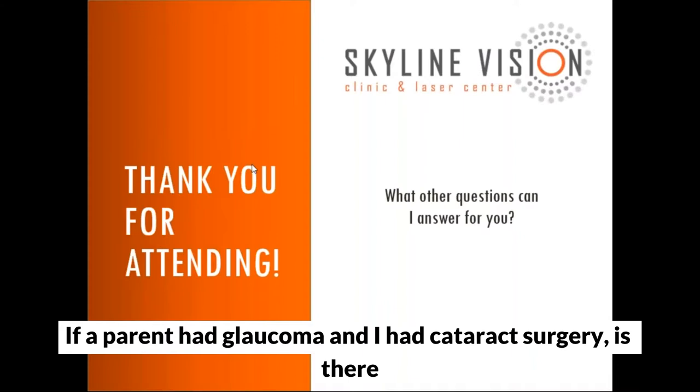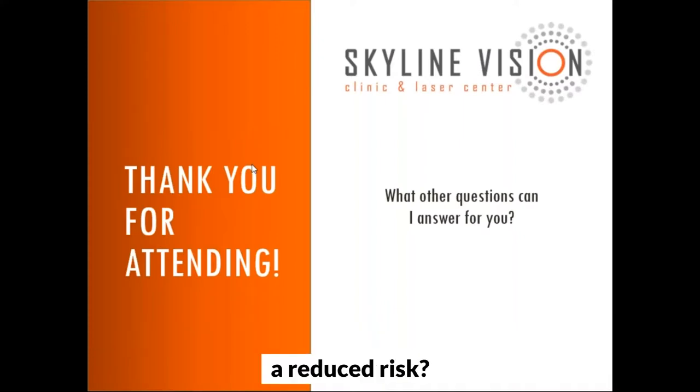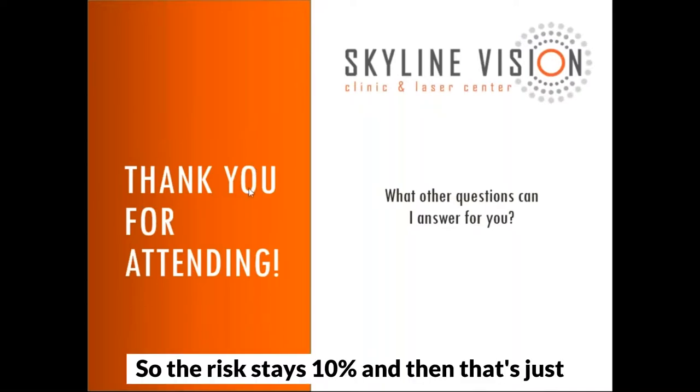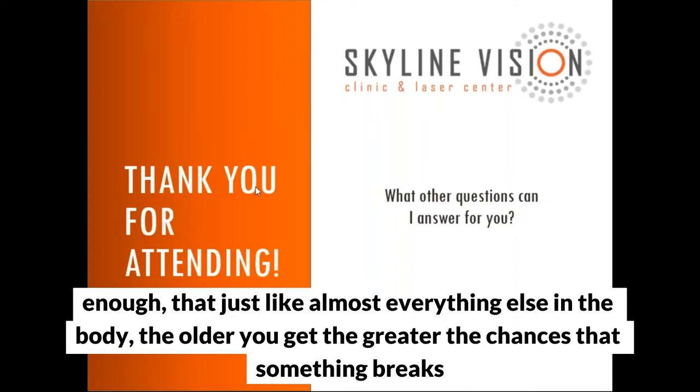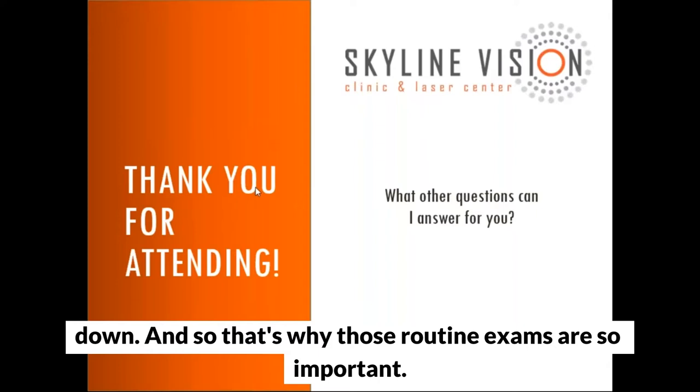Question: If a parent had glaucoma and I had cataract surgery, is there a reduced risk? The risk stays at 10% — it's a genetically driven thing and a risk you carry throughout your life. But the older you get, the greater the chances that something breaks down, which is why those routine exams are so important.